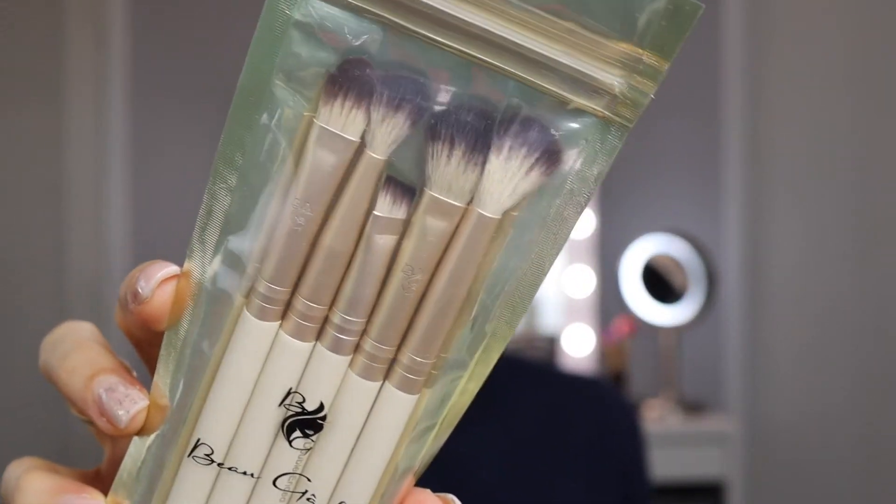I also got some brushes by Beau Gâteaux or whatever — very cute. Wow, these are beautiful! They're very, very nice quality. I love the color theme — nudes and neutrals, very pretty. They're very soft. It's a double-ended brush: illuminator and crease number seven on one end, concealer and tapered blending number seven on the other. Very cool. I love these brushes but I already have too many, so I'll probably put these in a giveaway.